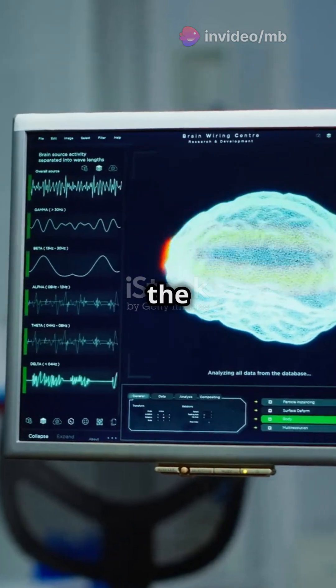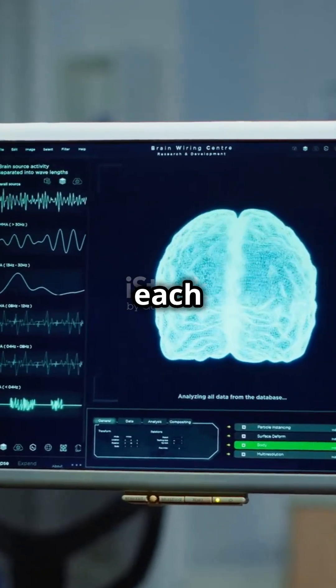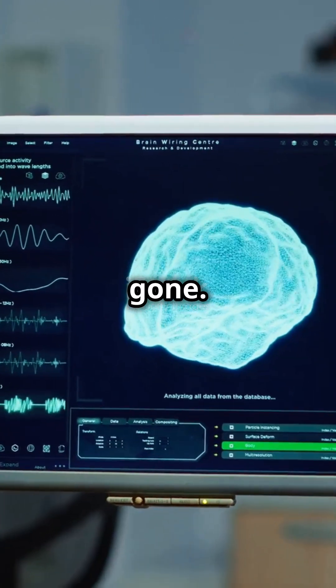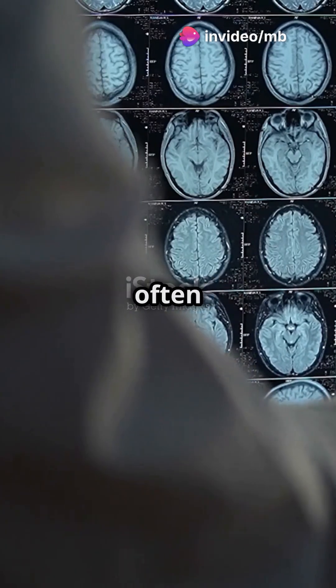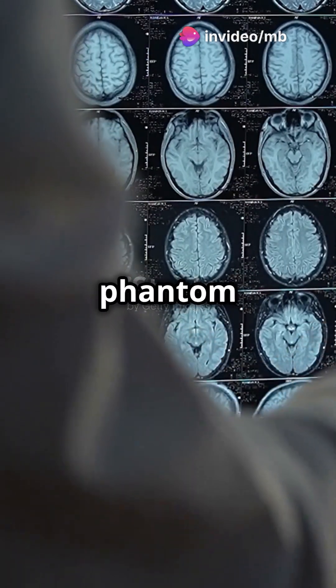Our brains have a body map in the somatosensory cortex, which maintains a representation of each limb even after it's gone. When a limb is removed, neighboring brain areas often take over the now unused space, leading to crossed wires that produce phantom sensations.